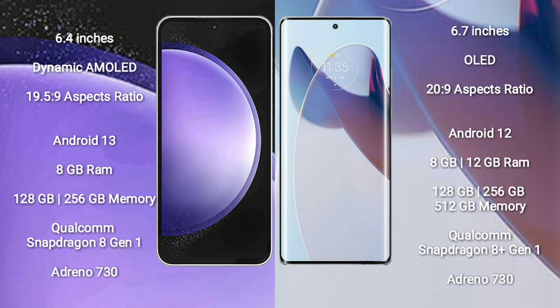Samsung Galaxy S23 FE comes with 8GB RAM and 128GB or 256GB internal storage, Qualcomm Snapdragon 8 Gen 1 processor, and Adreno 730 GPU. Motorola X30 Pro comes with 8GB or 12GB RAM and 128GB, 256GB, or 512GB internal storage, Qualcomm Snapdragon 8 Gen 1 processor, and Adreno 730 GPU.